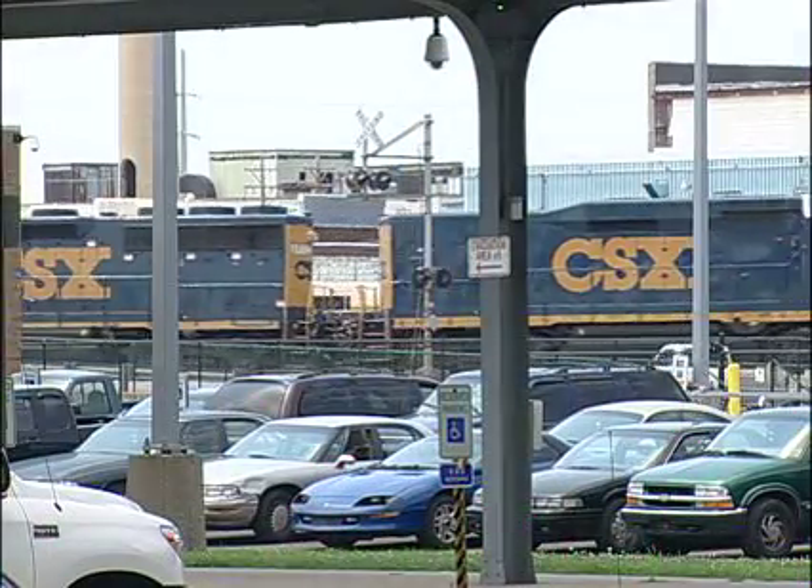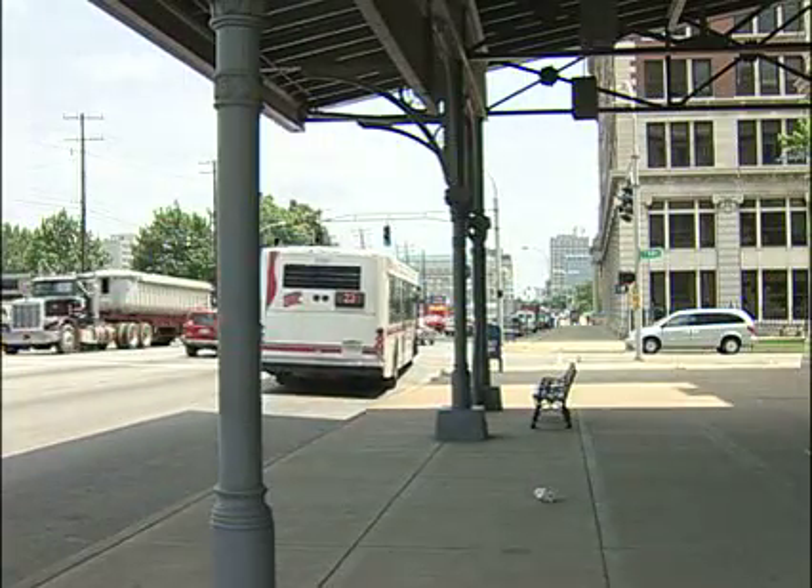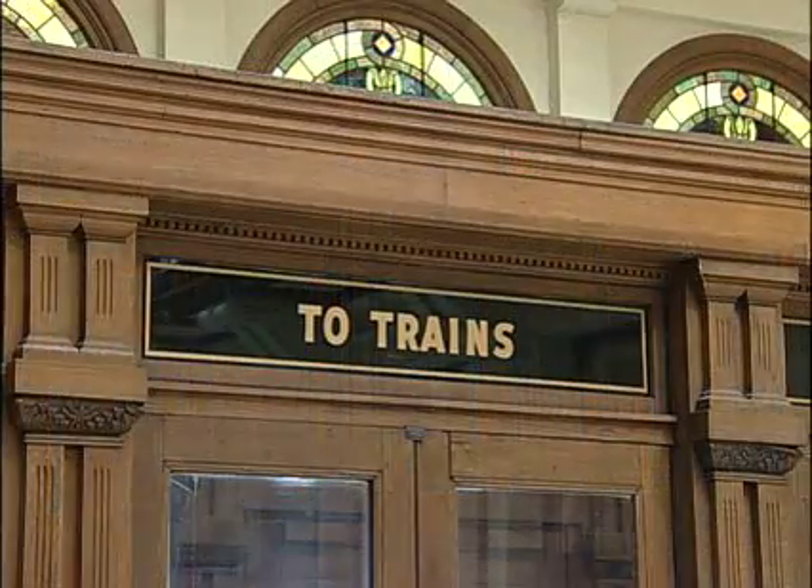In 1976, the last train left Louisville for Nashville. The LNN name may be gone, but the tracks are still utilized. Buses rule now, but a sign overhead in the old Union Station still says "Two trains." Thanks for joining us on this episode of Renovate Louisville.